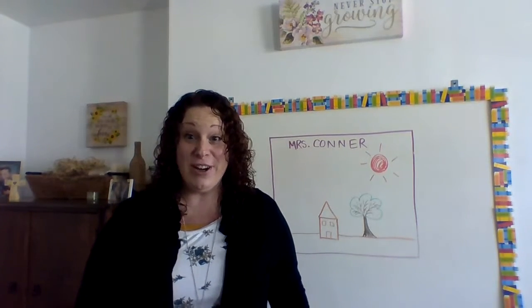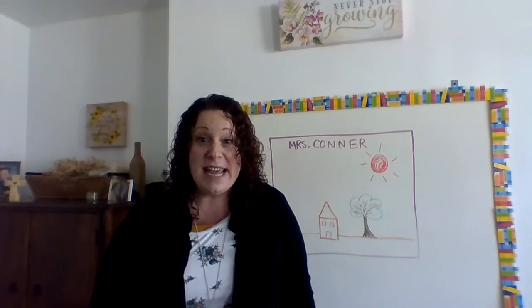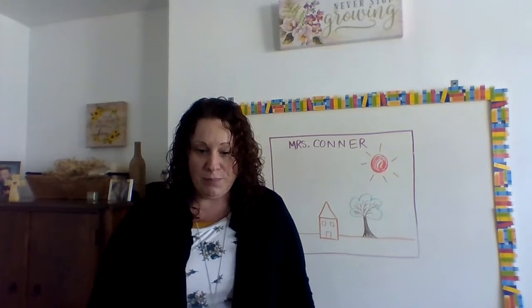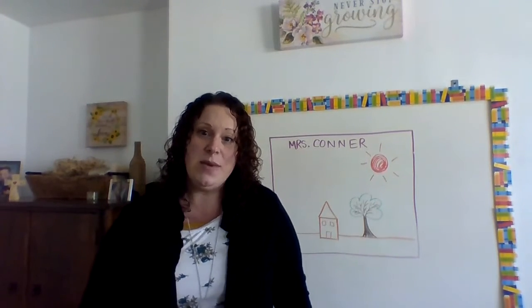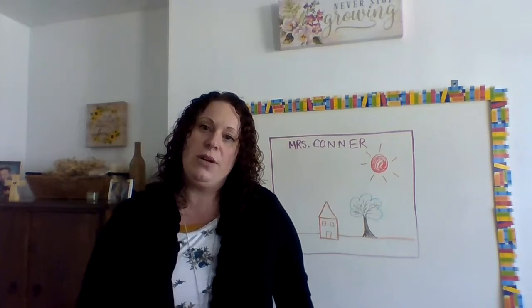Good morning, first-grade readers! Last week we started a new book called John's Treasures. I showed you my little bird's nest and we talked about who John was and what he liked to do. This week is a short week, so I only have one or two little assignments for you, and then that's it for the whole week for reading.